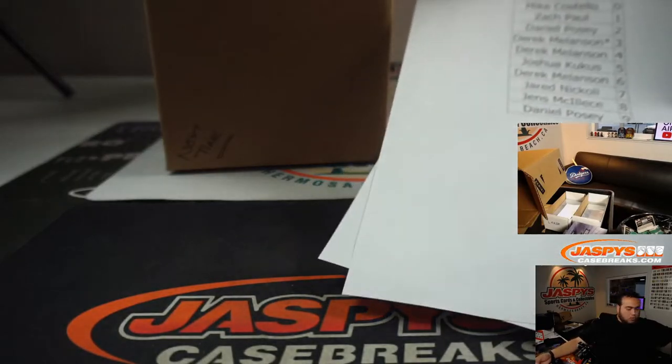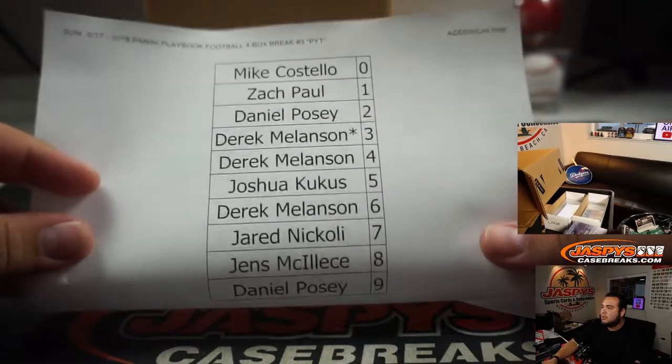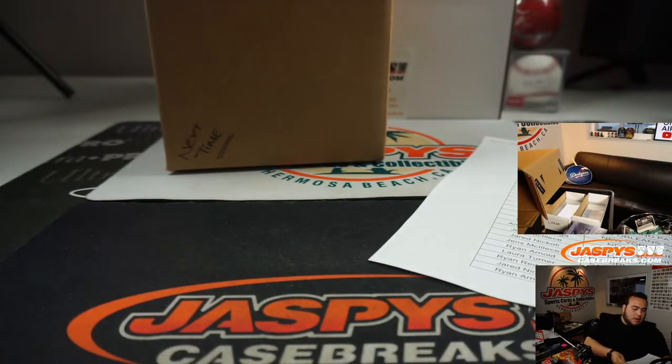We have one random number block we needed to do, and here it is for these three teams: Cardinals, Broncos, and Bears.